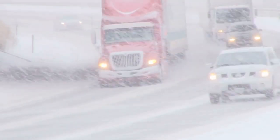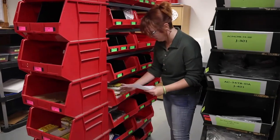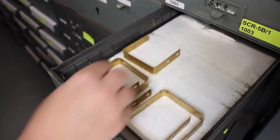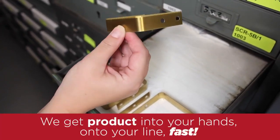When the unexpected happens, don't wait weeks for your product to be delivered. Rely on Pearl to fill your needs quickly from our extensive inventory of in-stock products, and the fastest turnaround in the industry for custom-built solutions. We get product into your hands, onto your line, fast!